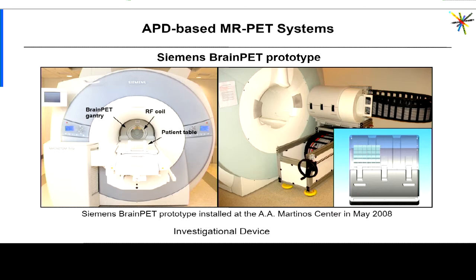Two other scanners were developed in parallel, also for small animal imaging, for the 7T and 9.4T MR small animal scanners developed at Tubingen and Brookhaven. More importantly for us is the human scanner: the first scanner capable of simultaneous PET-MR data acquisition for humans was developed by Siemens. It was actually a dedicated brain scanner that fit inside the bore of the state-of-the-art 3 Tesla Trio scanner. We have been using this scanner for more than a decade for a variety of studies.